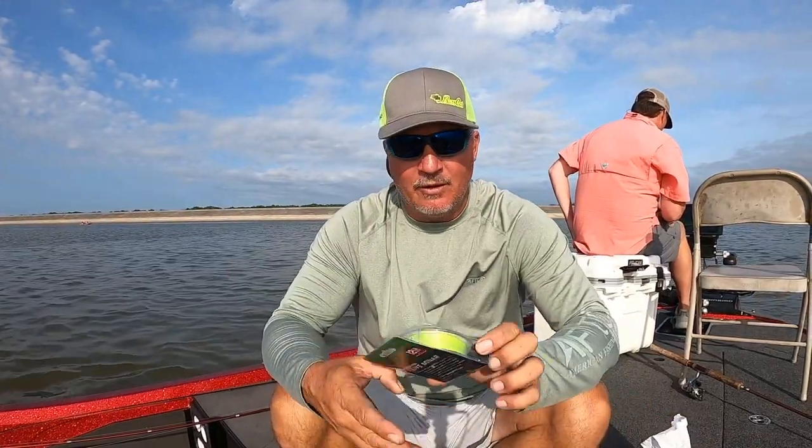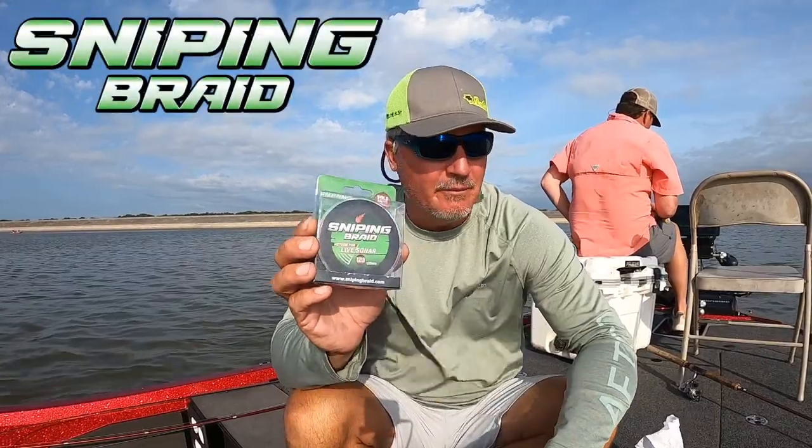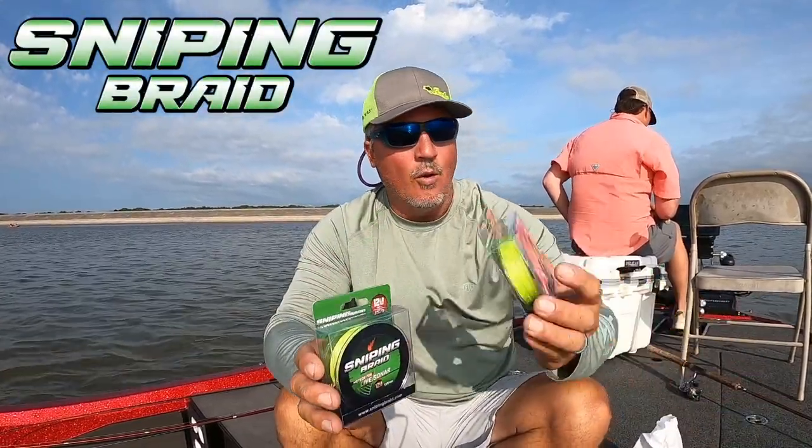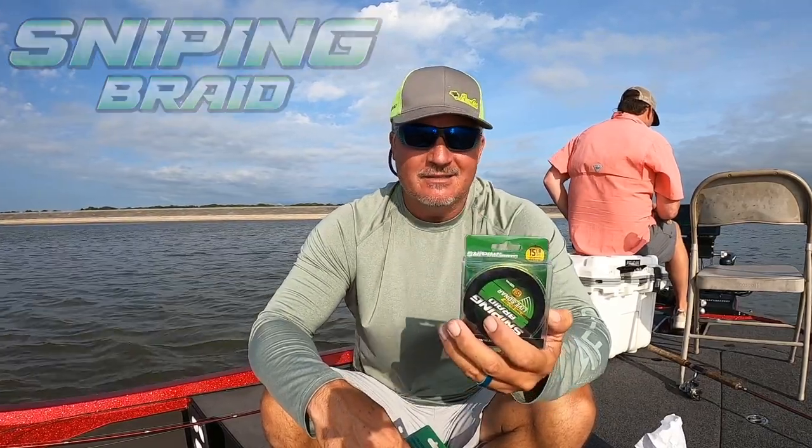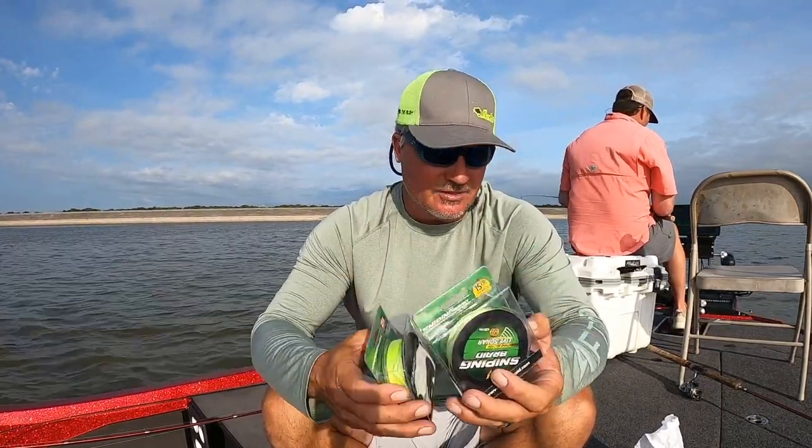I'm going to start right off the bat with what I think you want on Grenada. If you fish Grenada a lot, you're going to want the 12-pound Meteor from Stifle Creek, or the 15-pound. This is great for vertical jigging — you're going to love it. It's super sensitive. It's what JoJo uses.